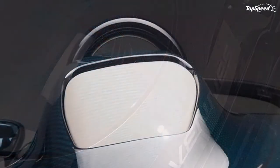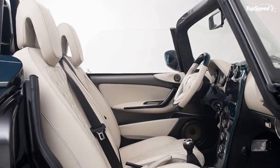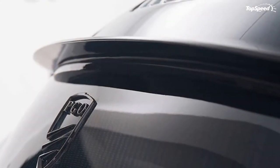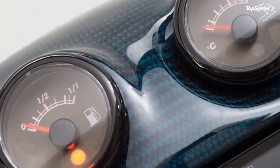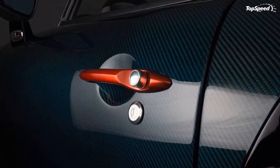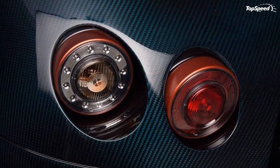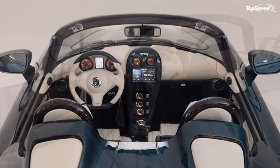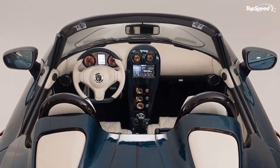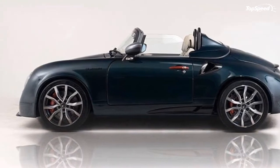Exterior. The Cevennes Water Snake Concept has been dressed in a fine blue carbon finish that, to be honest, looks pretty hot. PGO also built a new sports body kit to give the concept a more aggressive stance than the standard Cevennes. The angular headlights are distinguished by LED daytime running lights, and the French automaker capped it off by installing a set of 18-inch aluminum wheels wrapped in Michelin Pilot Sport Cup tires.